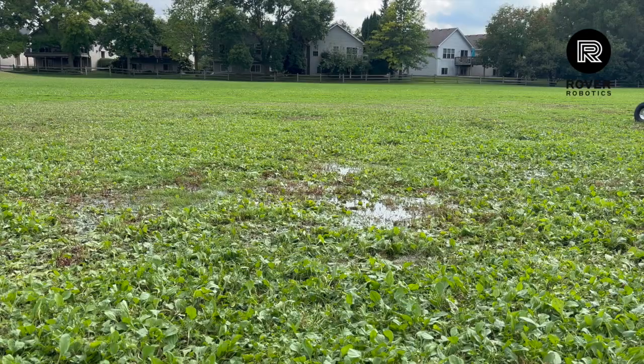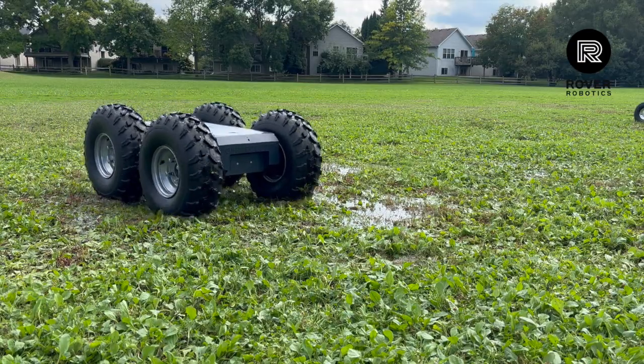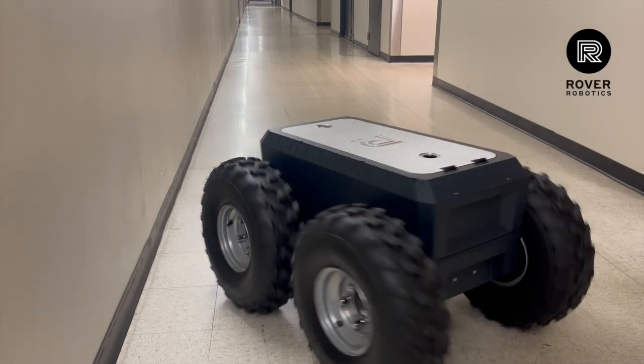Designed with IP54 in mind, both the wheels and chassis are ready for harsh environments — dust, rain, and rugged terrain. Despite its size, Mega is agile and responsive, capable of true zero point turns and smooth motion control.